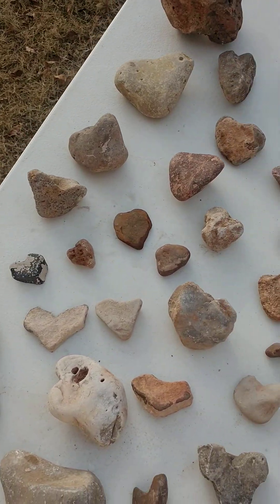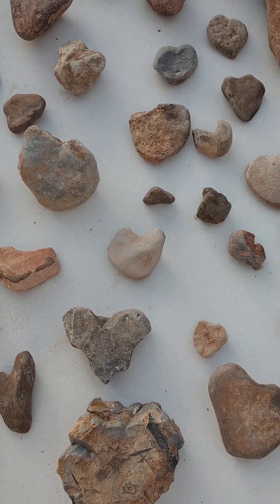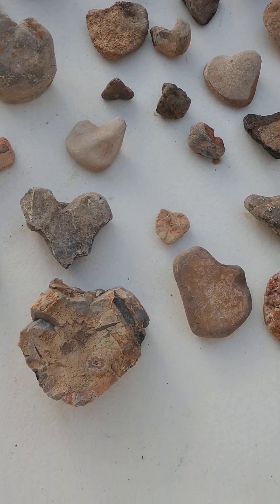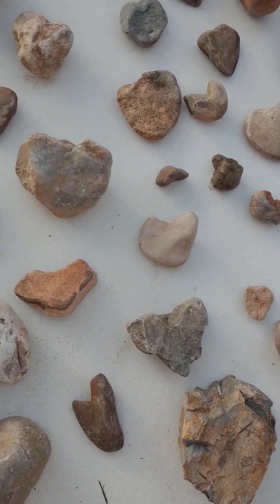Today I was just showing you some of the heart-shaped stones, rocks, minerals, fossils I had found. A lot of variety. And I know they're not perfect hearts, but I don't want a perfect heart. I just want something that's similar to the heart.